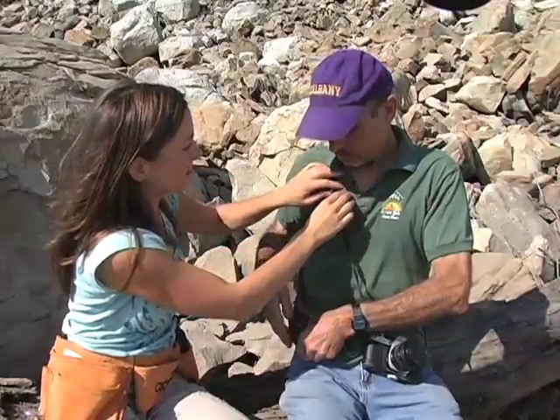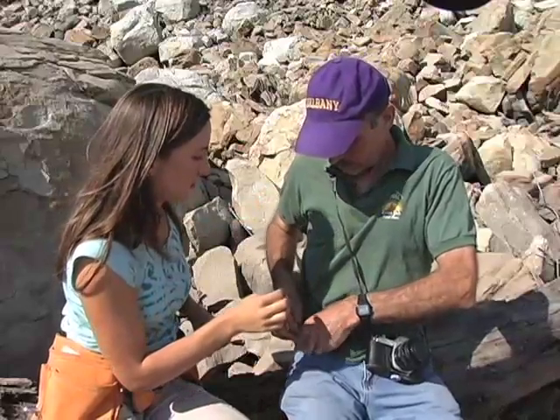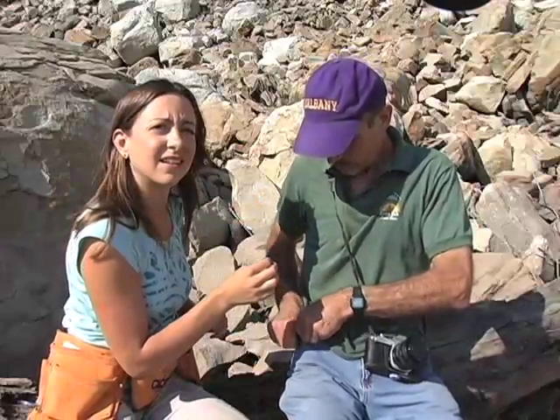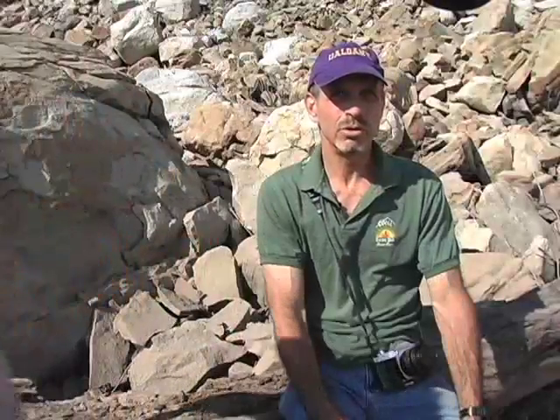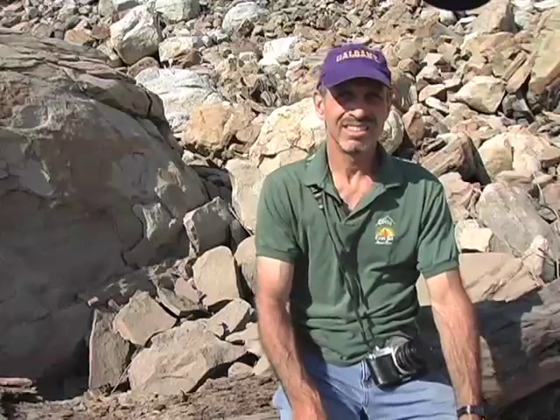To lead me on my search through the rattlesnake den, I've enlisted my dad, who I'm putting the mic on in this shot. As an interpretive naturalist, he visits this den several times each summer to count the pregnant snakes and make sure their population is healthy. So tell me, Dad, what makes this a good spot for the rattlesnake maternity den?